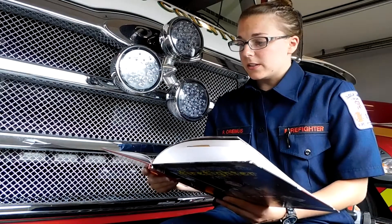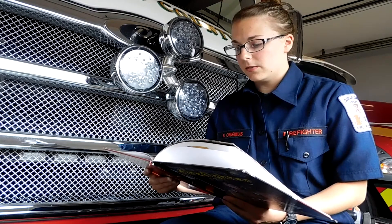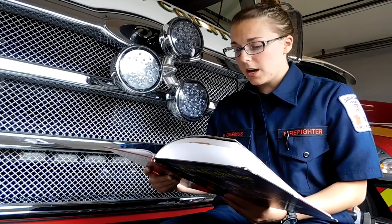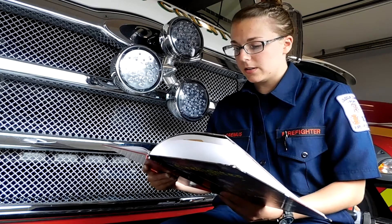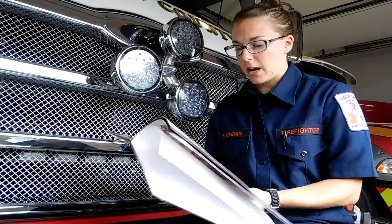When the firefighters get to the fire, Ruth attaches a hose to the fire truck. The other end of the hose is attached to a hydrant. A hydrant is a covered pipe that is connected to the water underground. Firefighters get the water they need to put out fires from the hydrant.